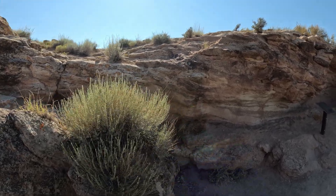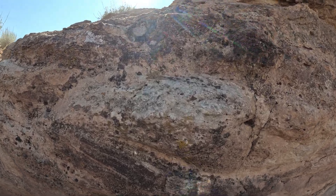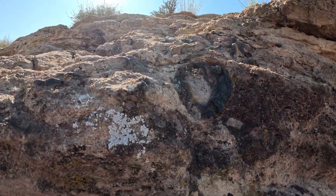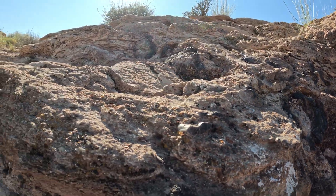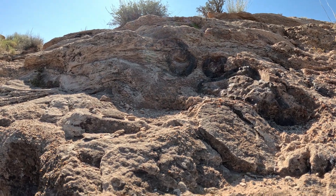Now this is what most people are going to be interested by, and this is probably one of the coolest parts for me. Here are a ton of hind leg elements of Allosaurus, including a femur, tibia, and metatarsals. They were spread all over the place.